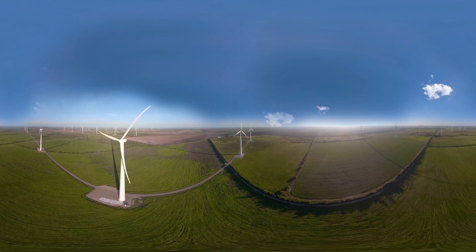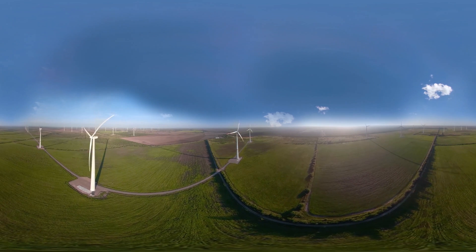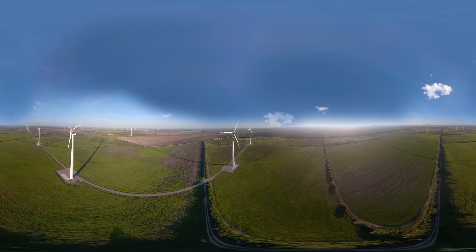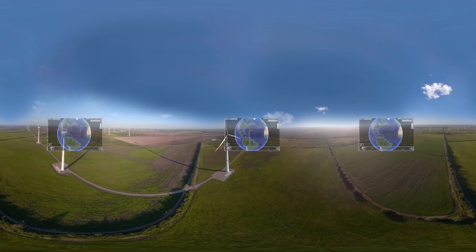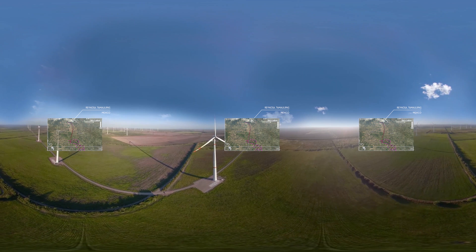Welcome to the El Cortijo wind farm, the first installed by ACCIONA in Tamaulipas, Mexico, about 70 miles south of Brownsville. El Cortijo entered service in 2018. It was built and is now operated by ACCIONA, a world leader in renewable energy. The facility is located about 25 miles south of Reynosa, a region with high wind potential.